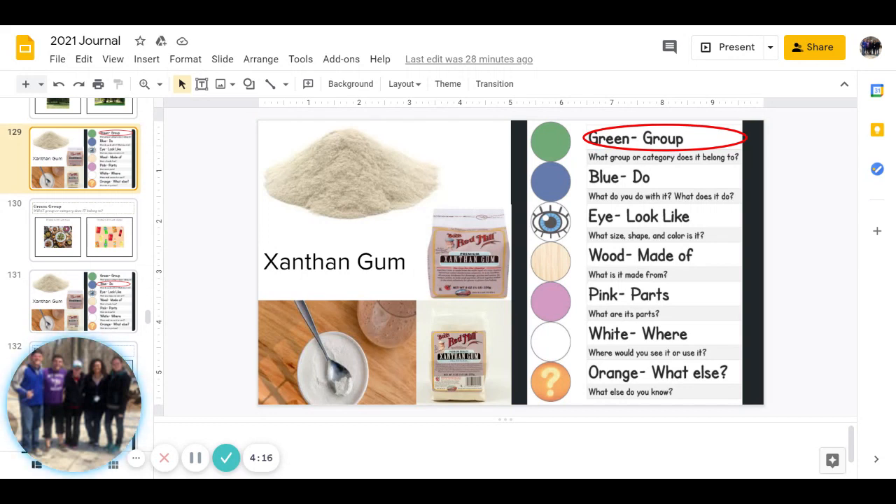Next is the I category, and remember this has three parts: what size, what shape, and what color is it? You can pause to answer that question.